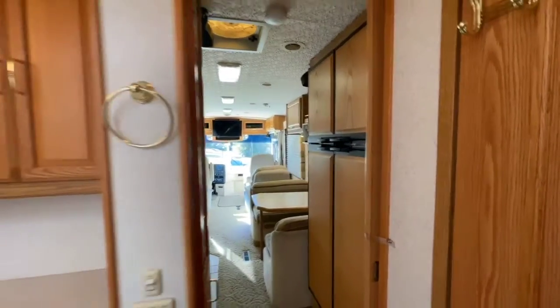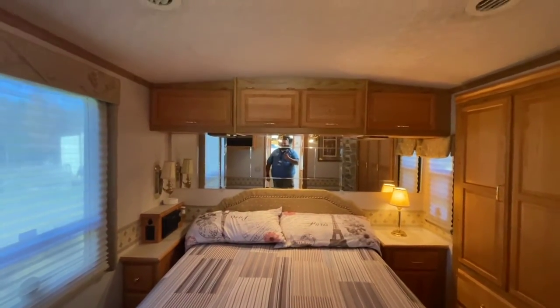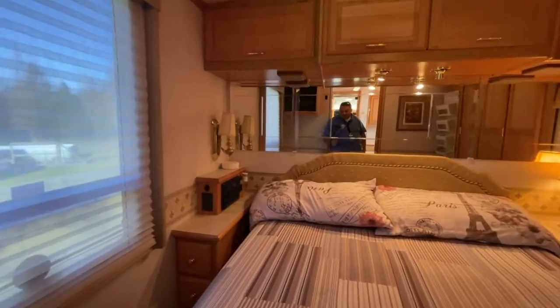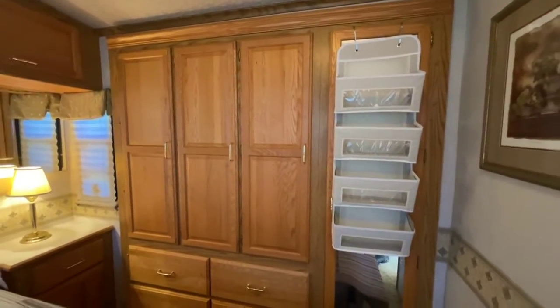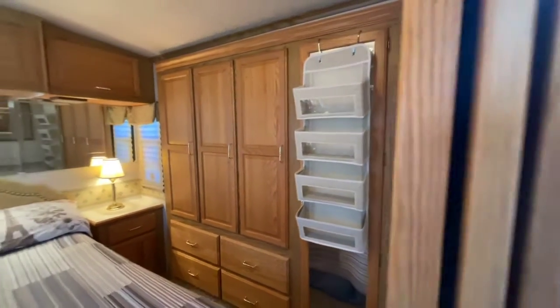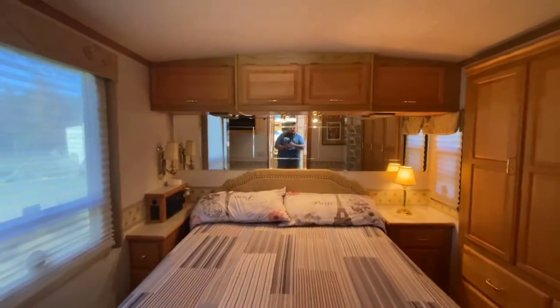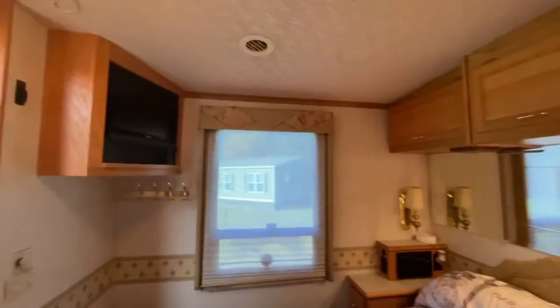You've got privacy pocket doors both coming into the bedroom as well as going back out to the main living area. The master bedroom has beautiful appointed cabinetry just like the rest of the coach, a queen-sized bed with built-in nightstands on both sides, and recessed reading lamps. The slide-out in the bedroom is really unique — it actually contains the closet area and all your dresser drawers, not the bed itself. So even when it's closed, you can still access the bed, and the slide-out does not affect your ability to use the bed while traveling.